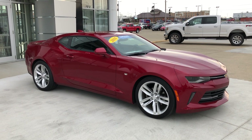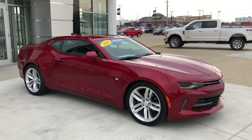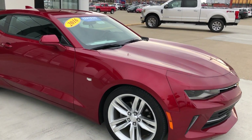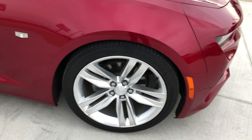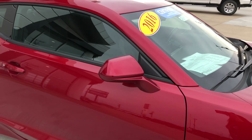Welcome to the UBLR Buick GMC online showroom where today we're going to be looking at this 2016 Chevy Camaro. This gorgeous garnet red Camaro boasts 20 inch aluminum wheels and is a certified pre-owned vehicle, which means it comes with a long list of features.